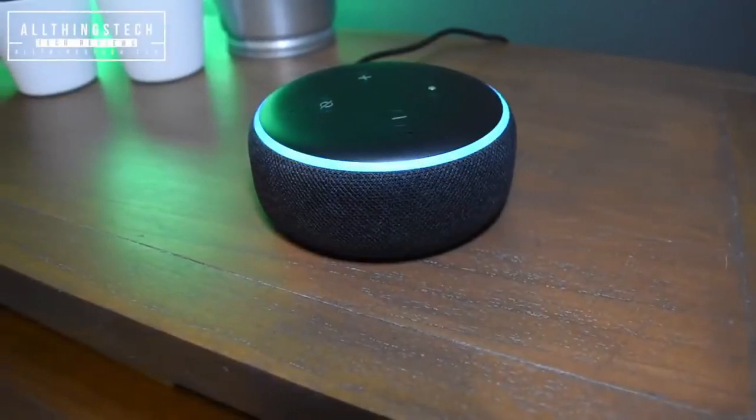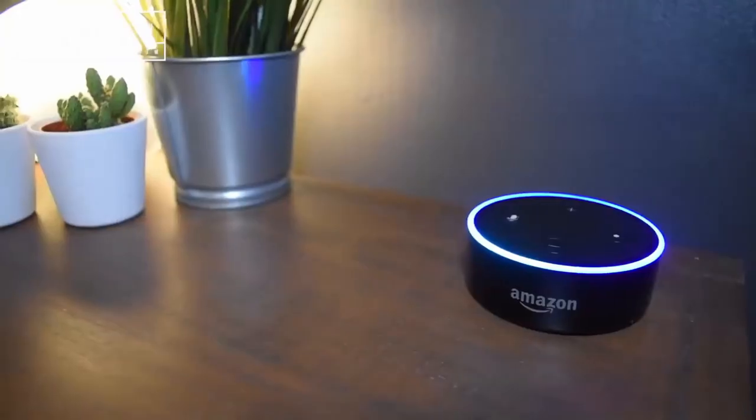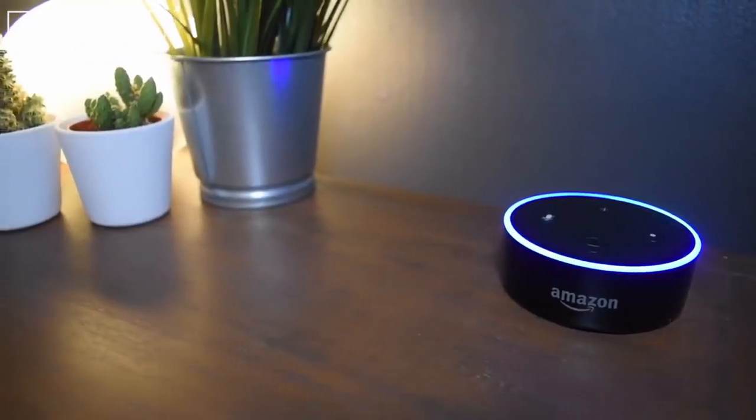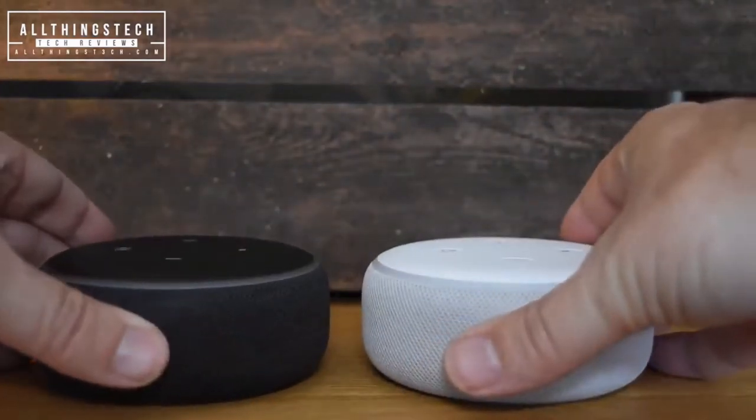Echo Dot, 3rd generation — smart speaker with Alexa, in charcoal. Available in choices of black and white.